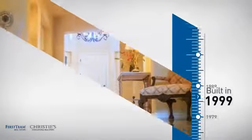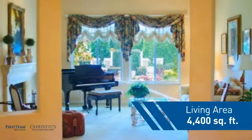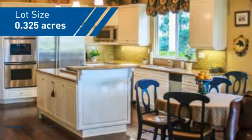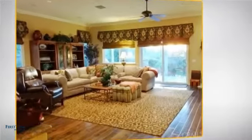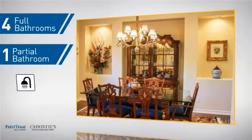This property was built in 1999 and features over 4,300 square feet of space, giving you a spacious layout to play host or kick back and relax after a long day. Inside you'll find five bedrooms so everyone has a private space to come home to, as well as four full bathrooms and one partial bathroom.